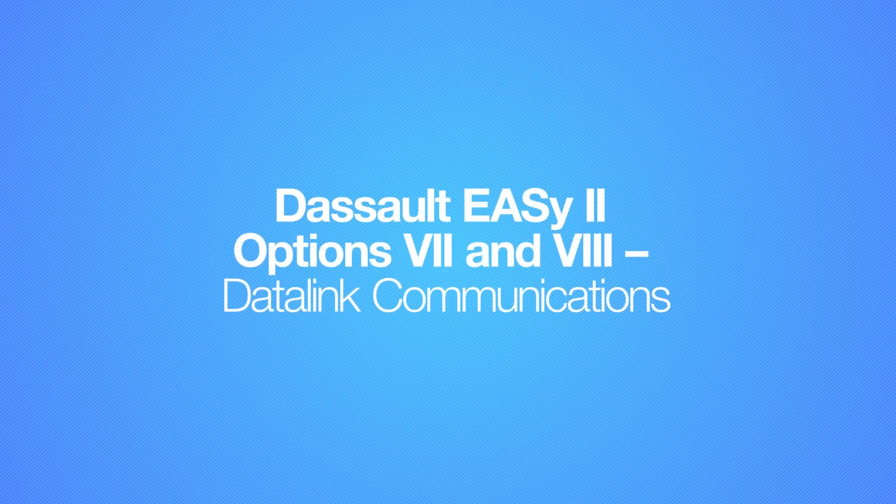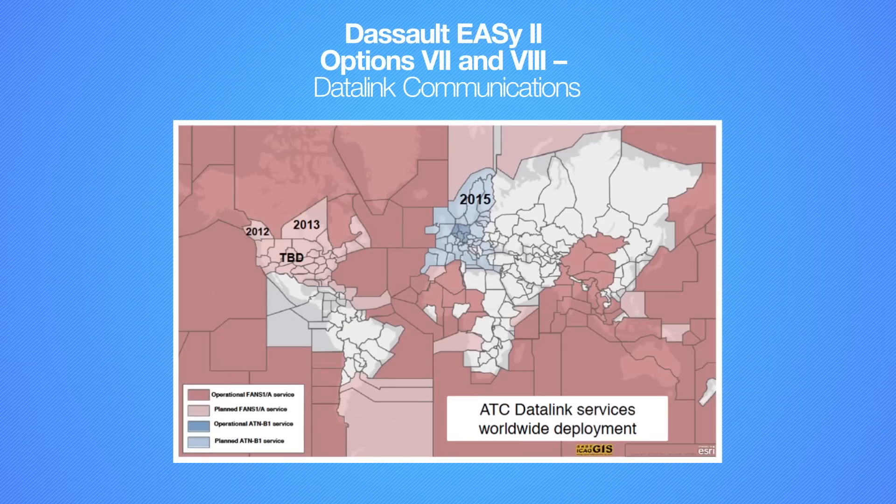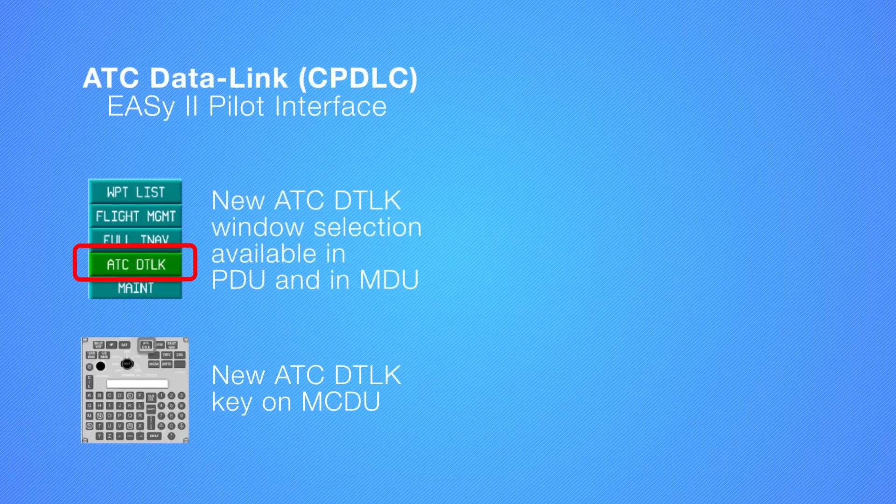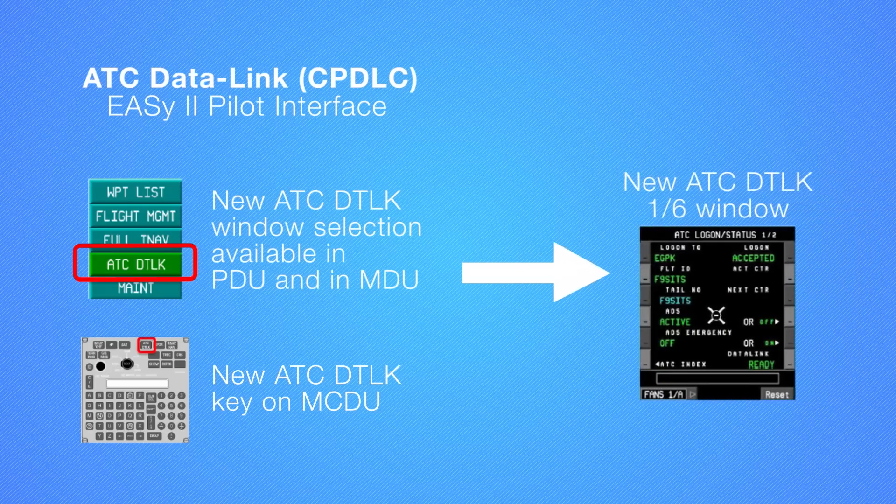The last two options are the data link communications options. Simply stated, controller-pilot data link communication is text messaging between the pilot and ATC for aircraft control instead of using voice communication. Pilots can request and/or acknowledge changes to aircraft speed, altitude, and route using standard ATC phraseology. The data link functionality is hosted in the modular avionics unit on the flight management and comm management modules. The pilot interface to the system is via the MCDU and a new ATC data link one-sixth window displayed in either the primary display unit or the multi-function display unit, selectable by the flight crew. CPDLC utilizes both SATCOM and VHF data links.